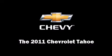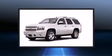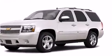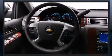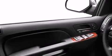Load your family into the 2011 Chevrolet Tahoe. It features an automatic transmission, rear-wheel drive, and a powerful eight-cylinder engine. Chevrolet prioritized fit and finish, as evidenced by leather upholstery, a built-in garage door transmitter, and rear parking sensors.